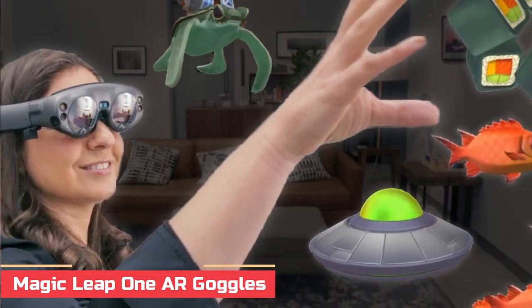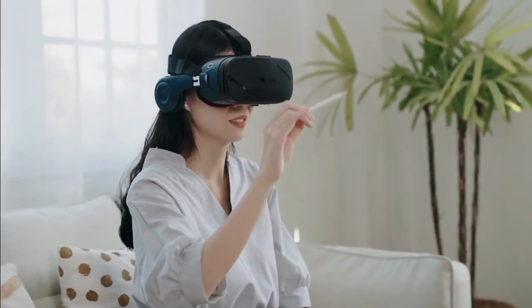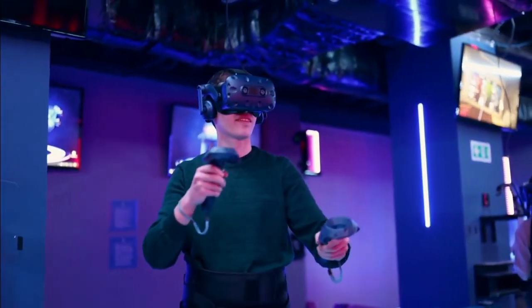Number 1: Magic Leap 1 AR Goggles. Augmented reality has been around for a couple of years now, appearing in everything from games to shopping.